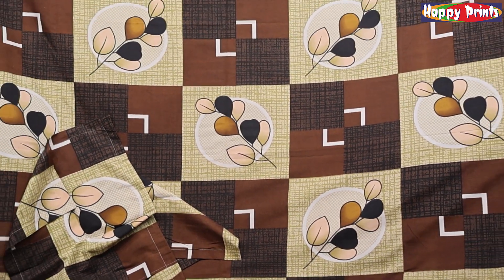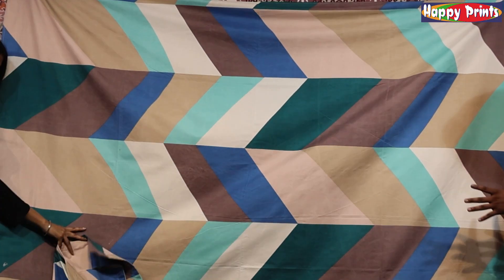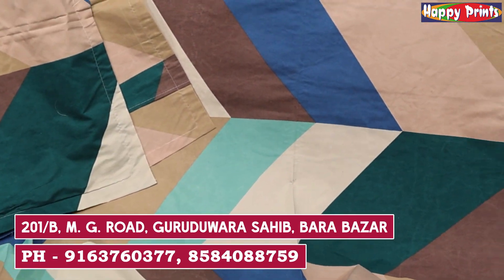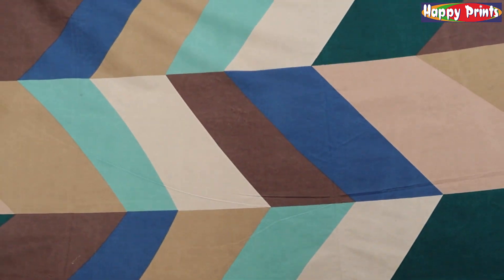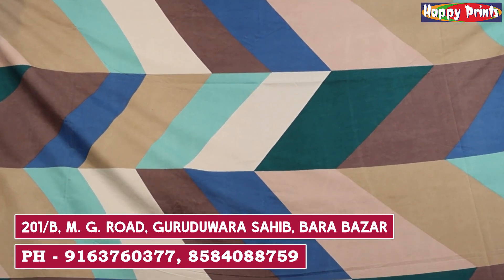Whatever you like, you can take a screenshot so we can get you a discount. This is a geometric design which is multi-color: blue, green, and beige mixed. This is all fine cotton. If you are interested, you can come to our store — which is nearby. Call us; the number is given. You can also come to the store.